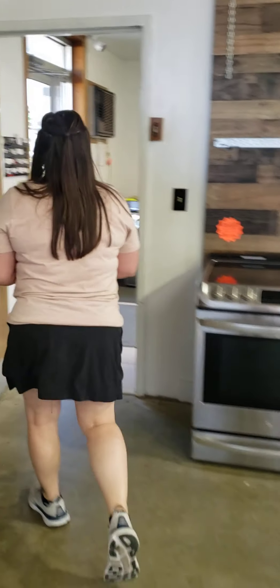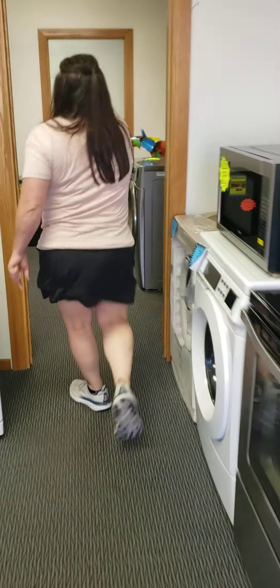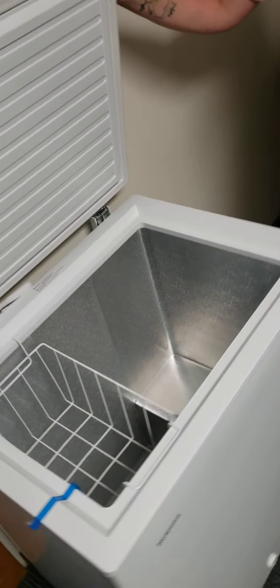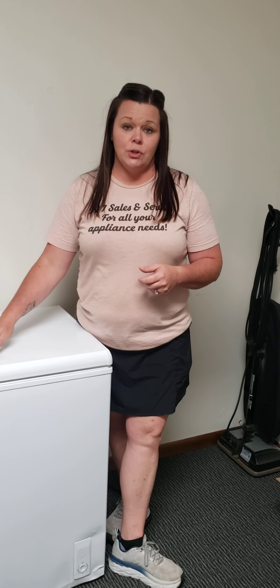We did a lot of thinking and this is the fairest way we could come up with to give everybody the same chance of buying one. This one is a Hotpoint 5.1 cubic foot chest freezer, brand new, comes with a gear warranty. Again, no messages, no phone calls — I won't answer them. You have to come down to the store to put your name in.